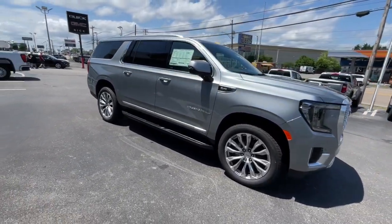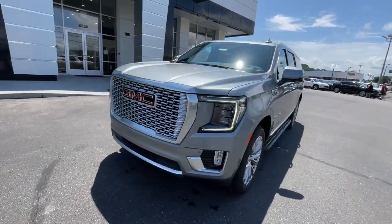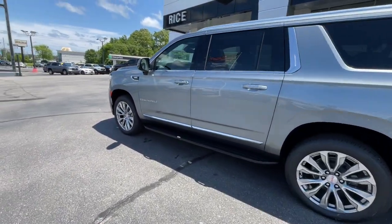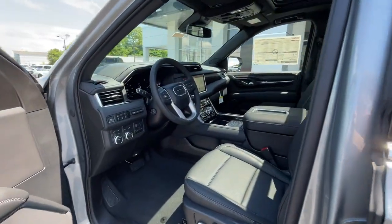Supersized cargo space and a host of options that let you build the adventure machine of your dreams. Bold good looks and the advantages of an extended wheelbase are yours in this full-size, family-focused SUV. The following are some of this vehicle's highlighted options.